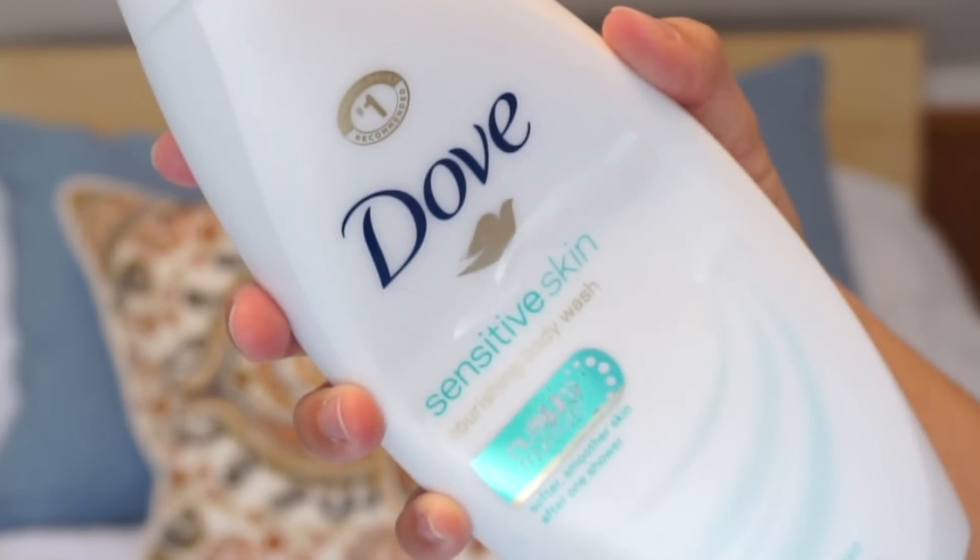The first empty I have is this Dove Sensitive Skin body wash. I love it. I love Dove, I love the sensitive skin one. I've been breaking out so bad because I've been using different hair products and this hair, because it's so long, just breaks me out like crazy when I try new things. I'm very sensitive to different products — acne non-stop.